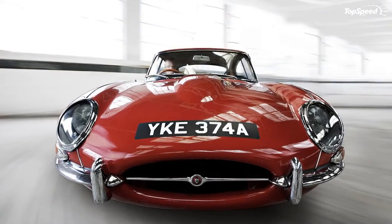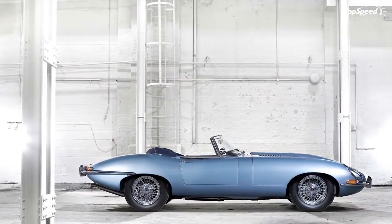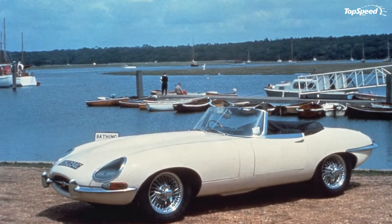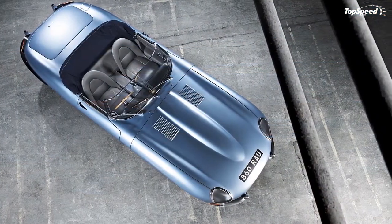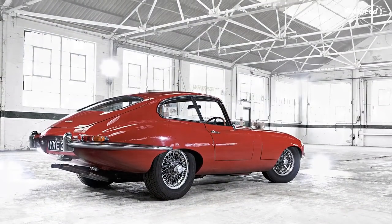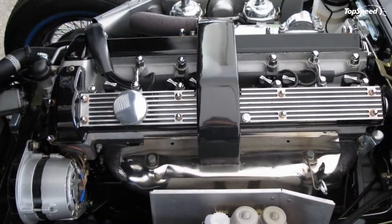The 1961-1968 Jaguar E-Type. When talking about cult icons, adjectives usually stream in an overwhelming fashion, making it hard to discern fact from fabrication. The Jaguar E-Type is one of these cars, earning an invitation to the pantheon of motoring just as quickly as the first journalists laid eyes on it.